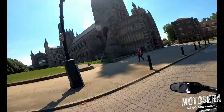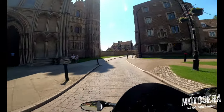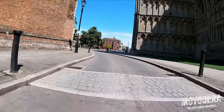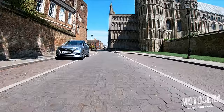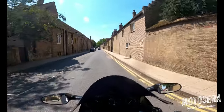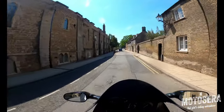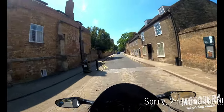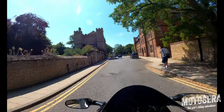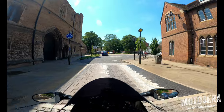So this is Ely Cathedral, guys — that's obviously shut at the moment because of Covid. It's a very old city and also the smallest city in the UK. I'll come and do a bit more of a tour of it at some point — it's only a few miles from home. Beautiful place, with a little river running through it as well.